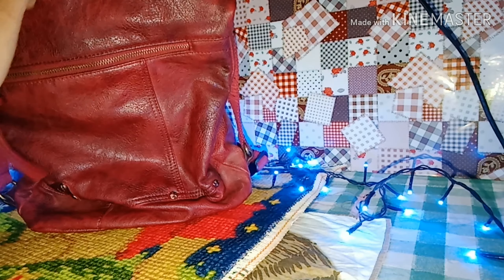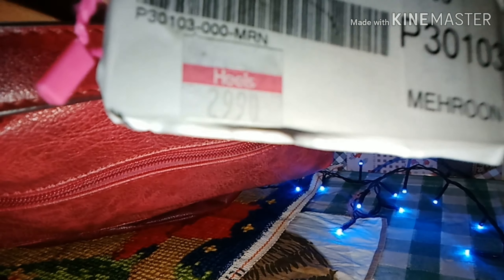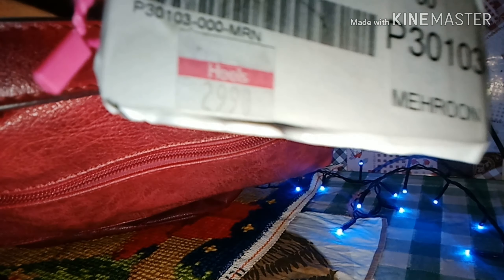This bag is very good because if you spend money, then you have to buy something worthwhile. This is a brand.